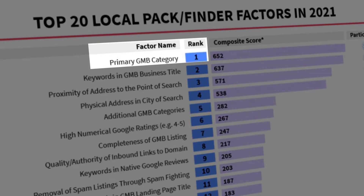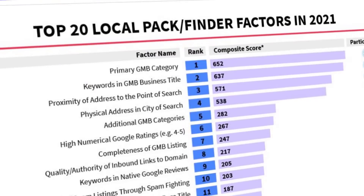According to the 2021 Local Search Ranking Factor Survey, your primary business category is now the most influential factor that impacts the rankings of your listing. That's why it's important you choose it wisely.